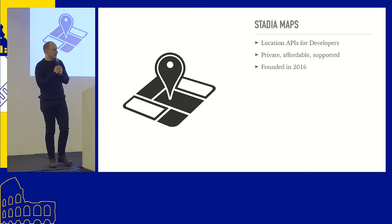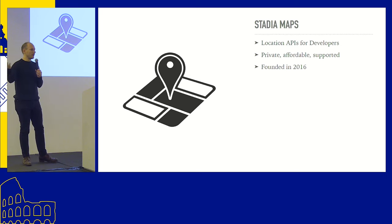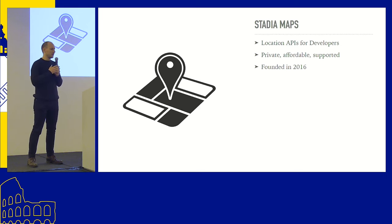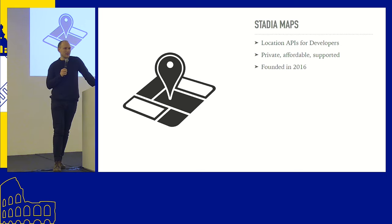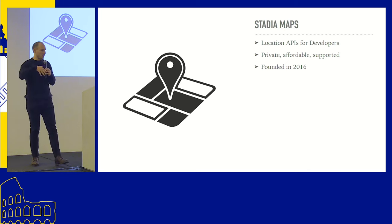My company, Stadia Maps, does location APIs for developers — anything from map tiles to geocoding and satellite maps. We basically have three reasons you'd want to choose us over many competitors: we're private, affordable, and supported. We've been around for the last seven years, so not super new but also not super old. And we're really excited about this opportunity to work with Stamen.